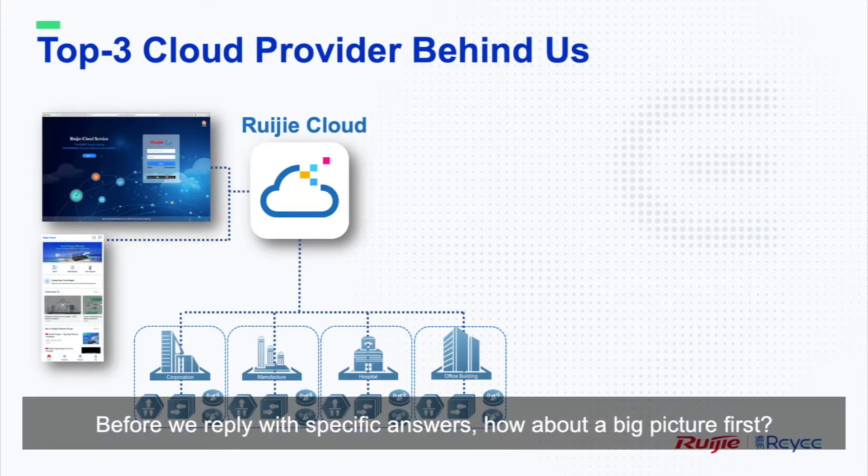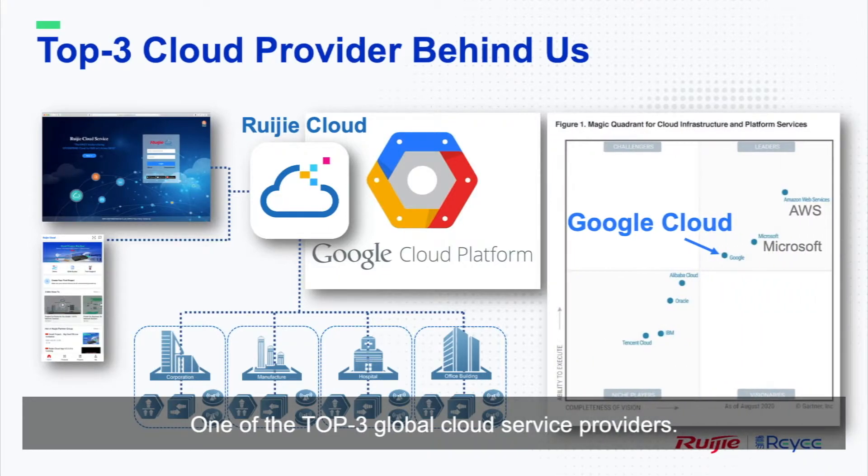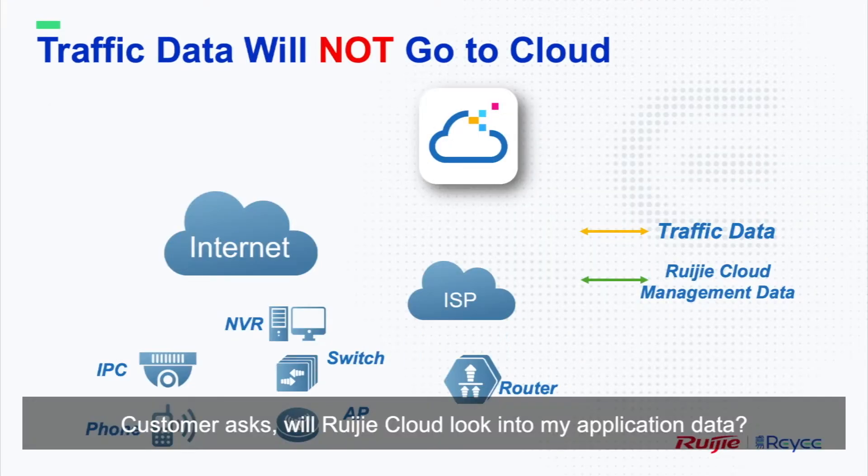Before we reply with specific answers, how about the big picture first? Rigid Cloud is built on Google Cloud Platform, one of the top three global cloud service providers. Performance, availability, as well as security are enforced and guaranteed by the platform itself.